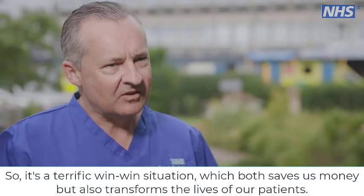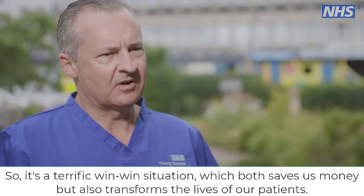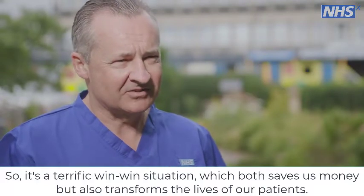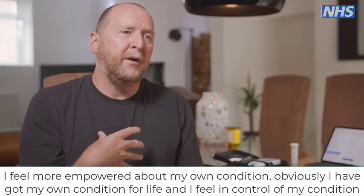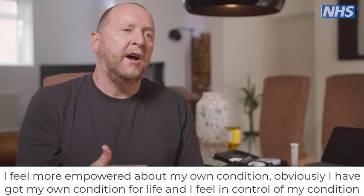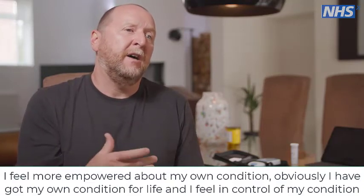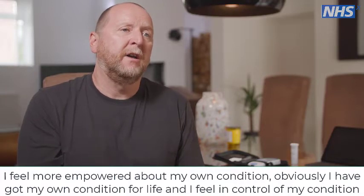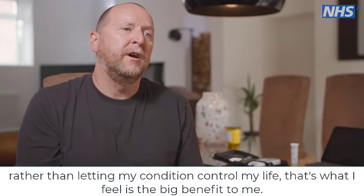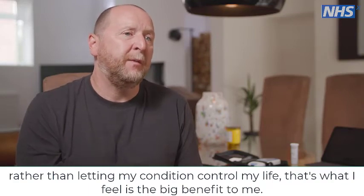It's a terrific win-win situation which both saves us money but also transforms the lives of our patients. I feel more empowered about my own condition. I've got my condition for life, and I feel in control of my condition rather than letting my condition control my life. That's what I feel is a big benefit to me.